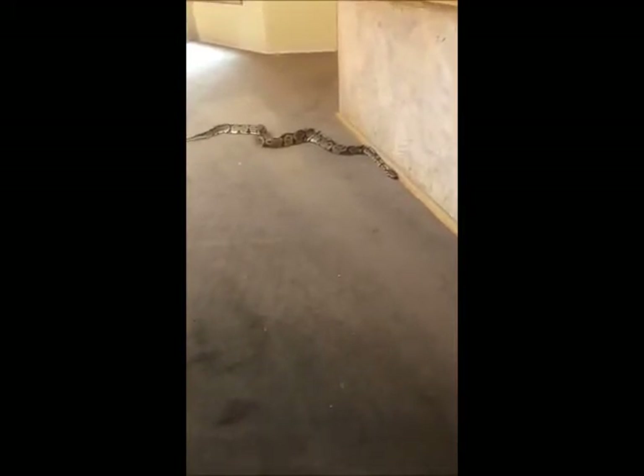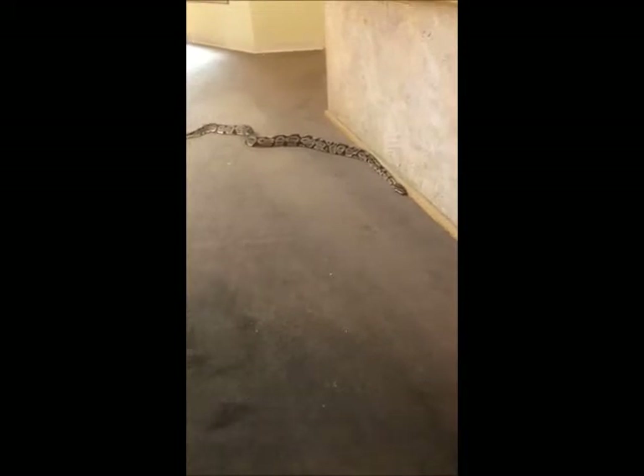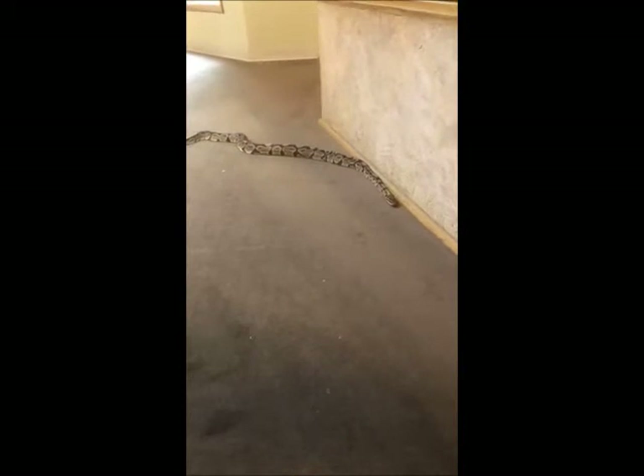We used to have a green tree python here, and they're completely green and they live in the trees. So that is a difference in camouflage — there's just a ton of different types of pythons, and they have all sorts of different niches.